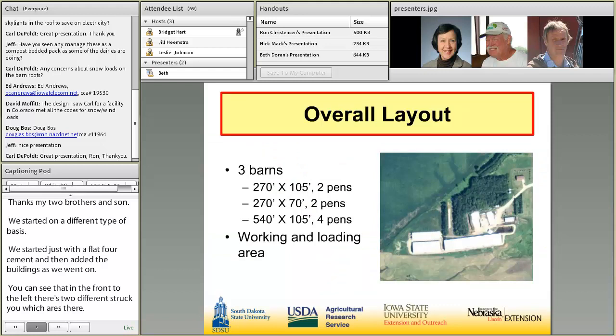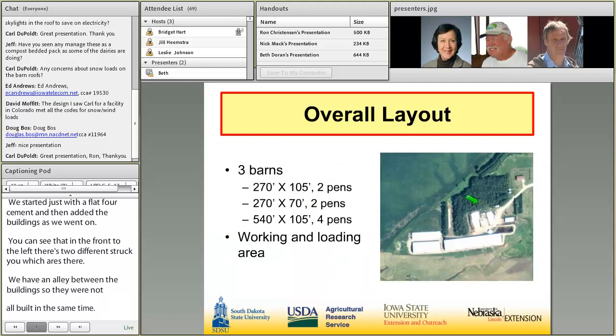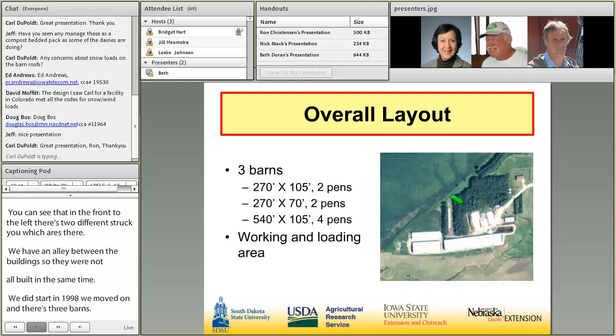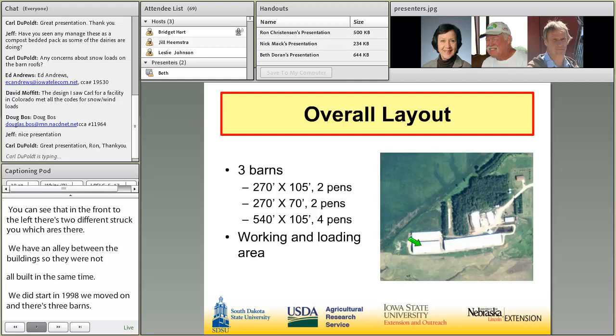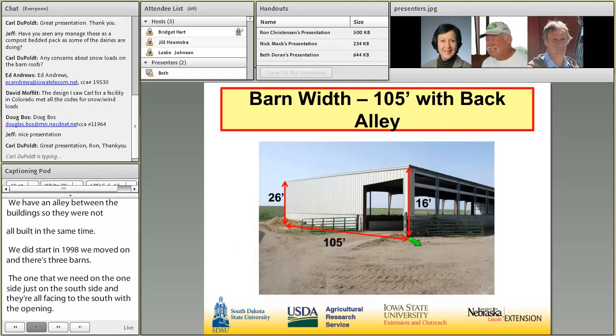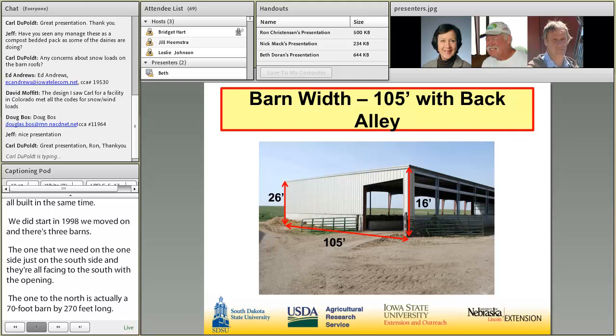There's actually three different barns. The width of them is 90 feet in the pan space on the two bigger buildings. The one where we feed on just the south side — they're all facing to the south with the opening. The one to the north is actually a 70-foot barn by 270 feet long. That's the one to the north, the 70-foot barn where we have the open alley.